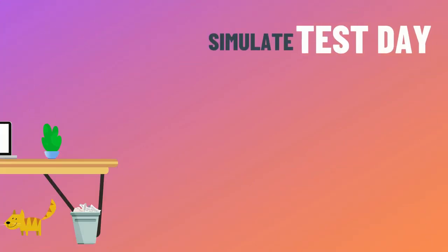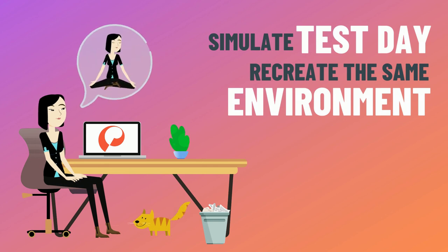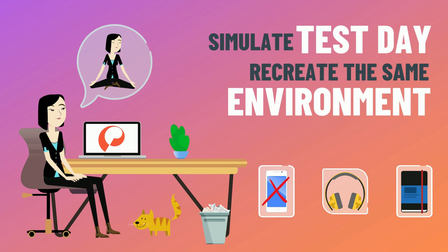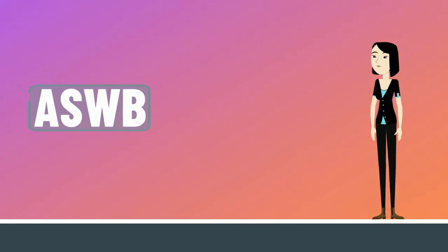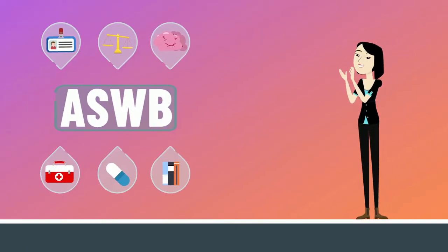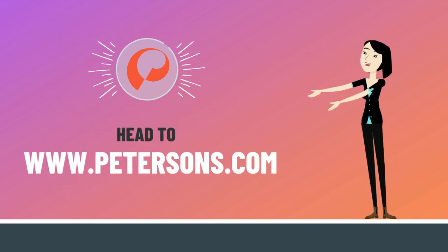Finally, simulate test day by recreating the same environment you'll experience during the exam — eliminate distractions and only allow yourself the resources you'll have available when you sit for the exam. With the ASWB in your rearview mirror, you're well on your way to making a difference as a social worker. Head to petersons.com to start studying today.